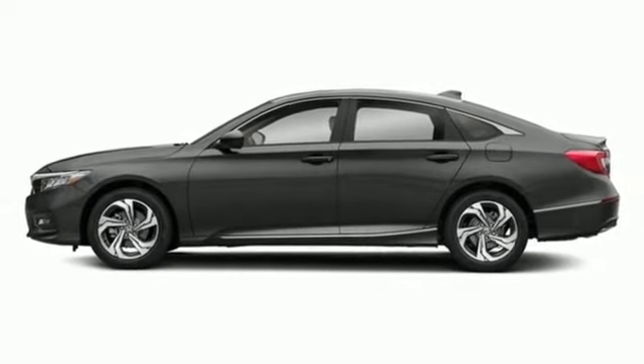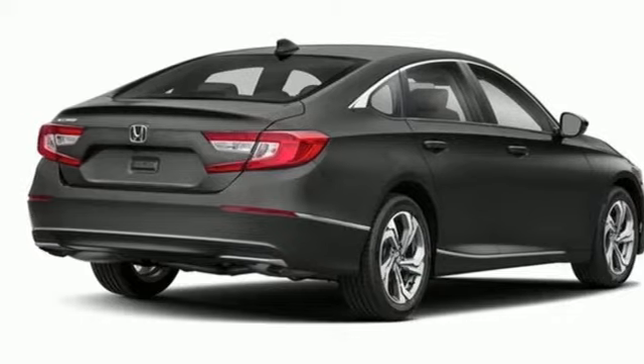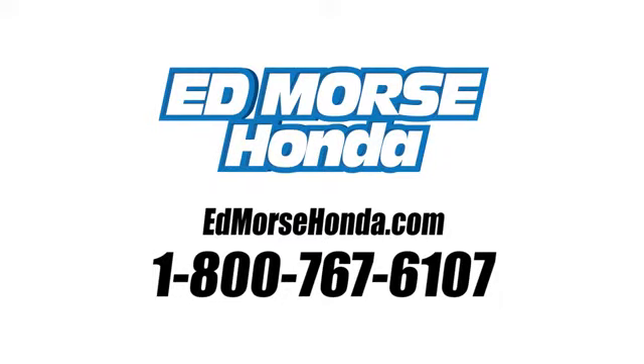Sophistication and sensibility for every day. Take this Accord for a test drive. Call us today at 1-800-767-6107. For value and for service, it's Ed Mars.